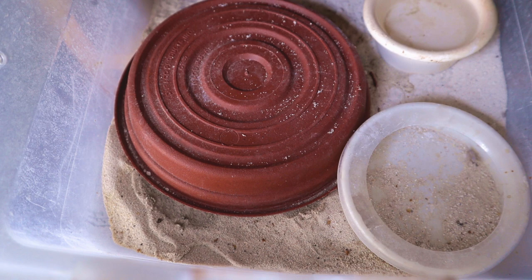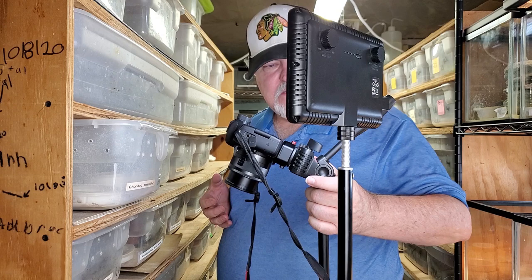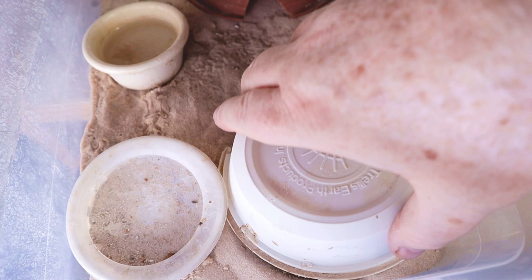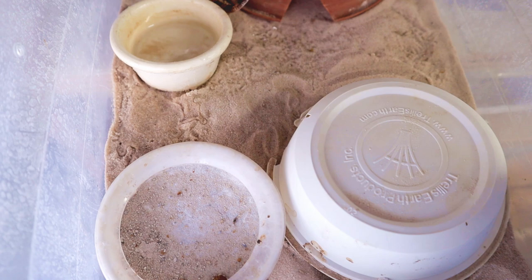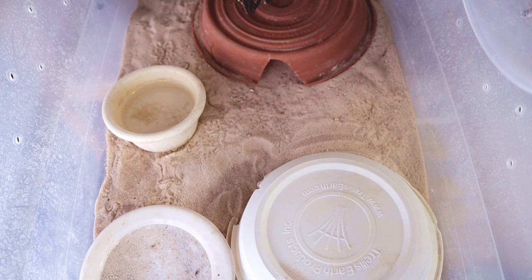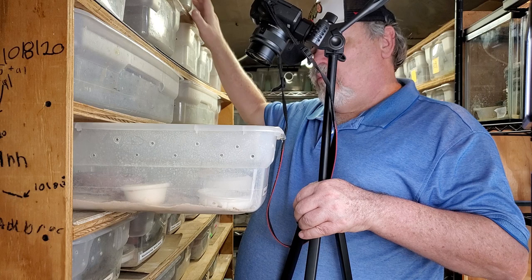We'll go ahead and leave the male alone and see if we can get a look at the female. The female isn't as aggressive or as outgoing as the male is, so we'll see if we can get in there and see it. Usually that male sits under this very first hide. Let's see if we can pull this out just a little bit more to see that male — kind of a little shy.